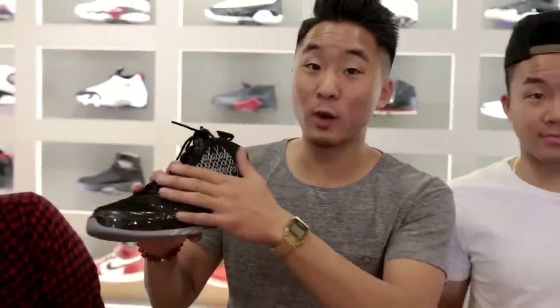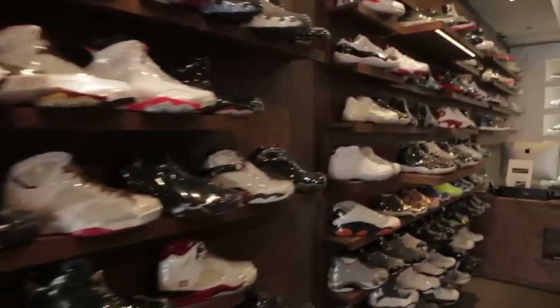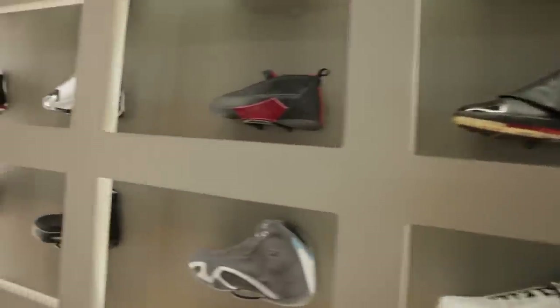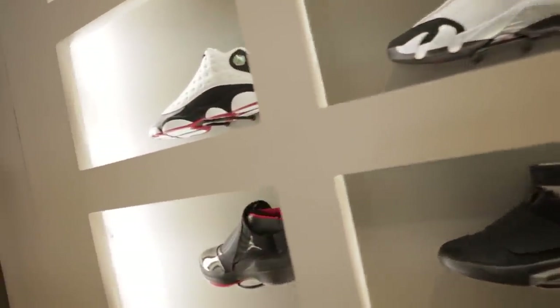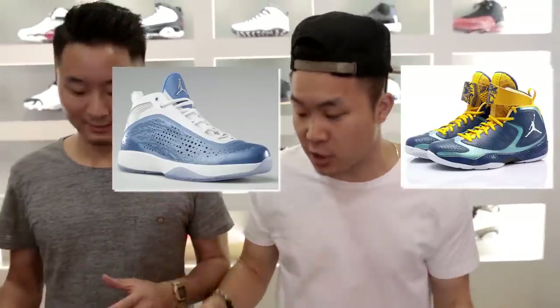After the 23s, Jordan Brand thought they were going to stop making numbered Jordans because they didn't want to make a 24 — they wanted to end on 23, his number. What they ended up doing was making a line of about four shoes that were not very good, called Jordan 2009, 2010, 2011, and 2012 by year. They're not missing much.